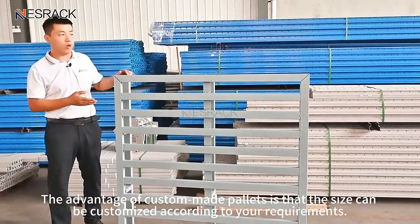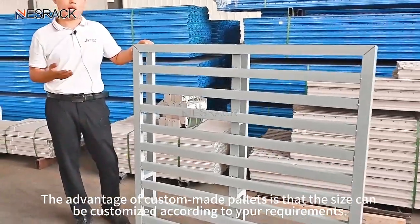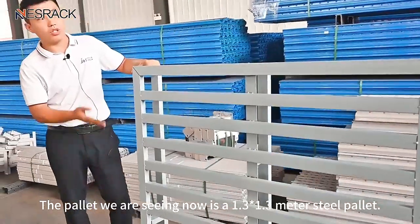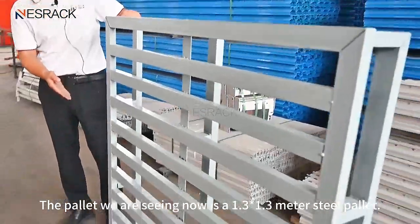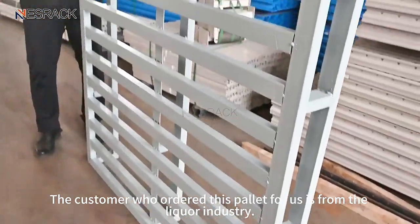The advantage of custom-made pallets is that the size can be customized according to your requirements. The pallet we are seeing now is a 1.3 by 1.3 meter steel pallet. The customer who ordered this pallet is from the liquor industry.